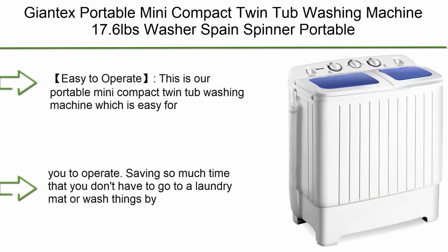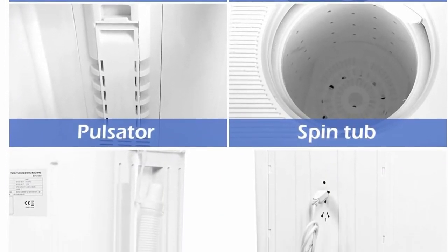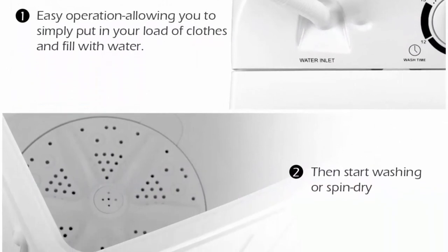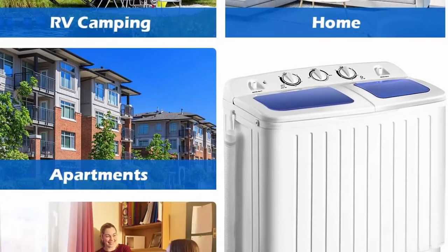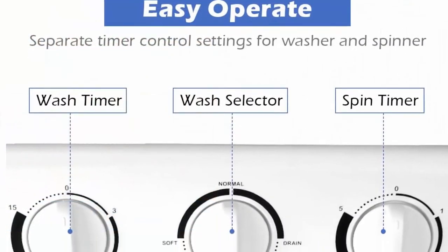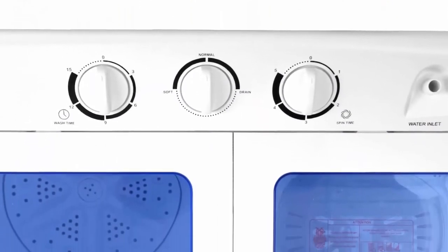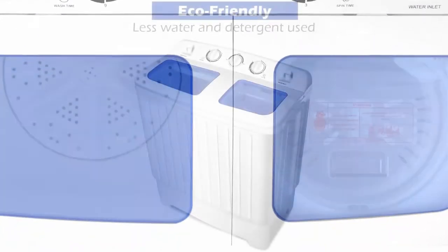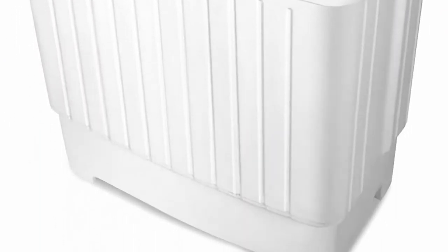Top 5: Hohrtech Portable Mini Compact Twin Tub Washing Machine — 17.6 pounds, blue and white. Easy to operate, saving time so you don't have to go to a laundromat or wash by hand. Large capacity: rated washing capacity 11 pounds in the wash tub section. Run the rinse cycle for the desired minutes. Rated spinner dryer capacity is 6.6 pounds — half of the washing capacity. You may spin twice.